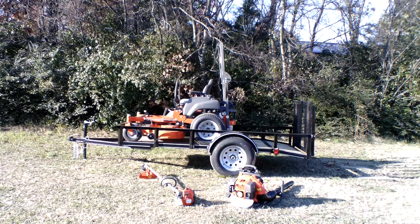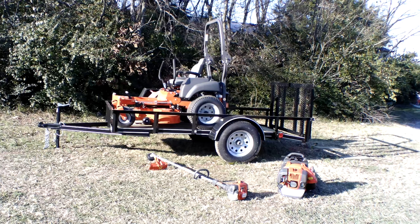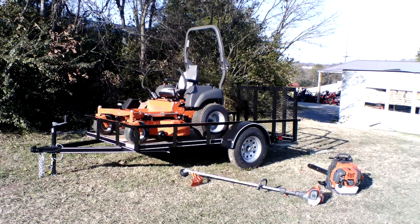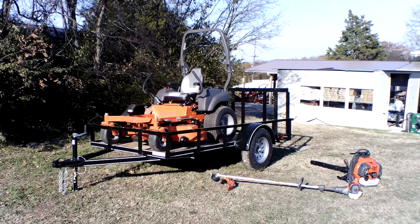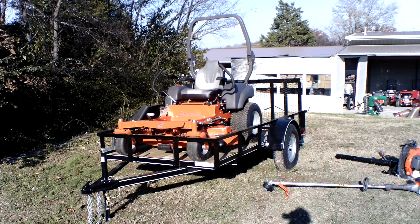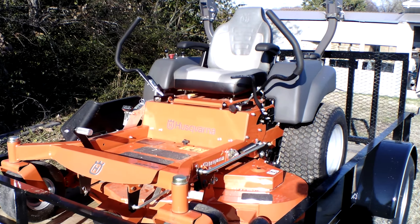Hello, we're at SLE Equipment located in Nashville, Tennessee. Today we're going to look at the Husqvarna MZT 52 zero-turn mower with a 23 horsepower Kohler engine mower trailer package. You can find this package as well as others on our website at SLEequipment.com. As you can see here, we have the Husqvarna MZT 52 zero-turn mower.